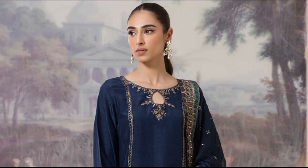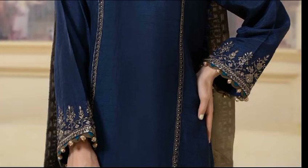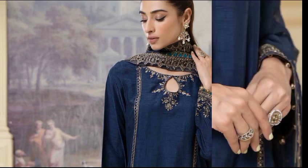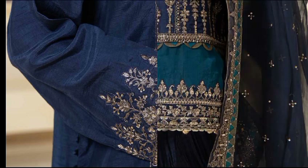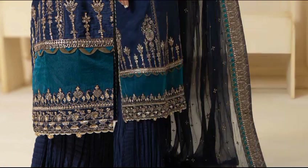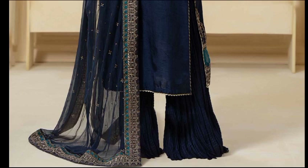This raw silk embroidered shirt features beautiful tilla sequence embroidery on the shirt front and sleeves, along with crushed charara and a heavily embroidered chiffon dupatta. This article is available in two colors: red and blue. Shirt fabric is bamboo raw silk, trouser fabric is cotton satin, and dupatta fabric is chiffon. The price for the dress is 30,990 rupees.